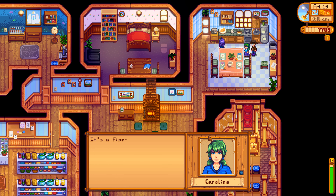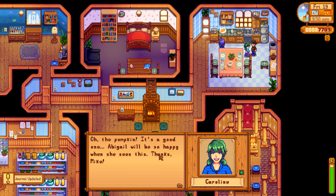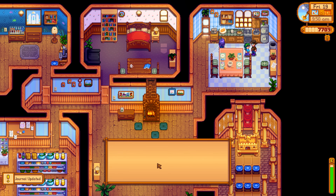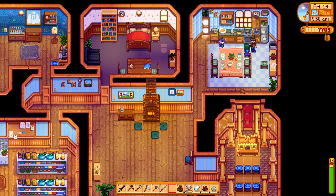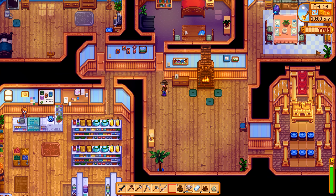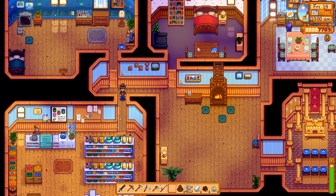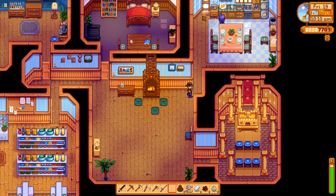Yeah it was Caroline, not Claire. 'It's a fine-looking day.' Here you go! 'Oh the pumpkin — it's a good one! Abigail will be so happy when she sees this. Thanks Mike.' Abigail is literally right here though — like why not show her right now? She's right next to you!